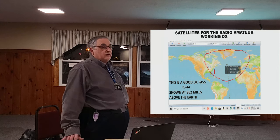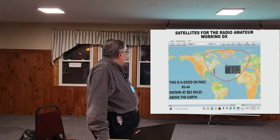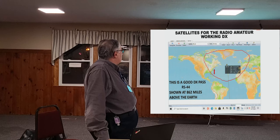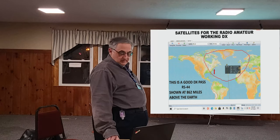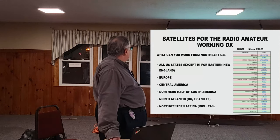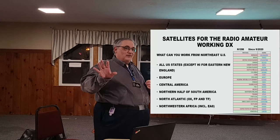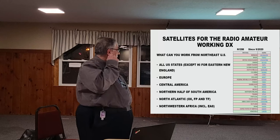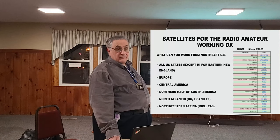Here's what DX looks like on RS-44 — a very good DX pass in the middle of the North Atlantic. You can work the northwestern tip of Africa, a good part of Europe, Scandinavian countries, Greenland, Iceland, and part of the US. I've worked EA-8 in the Canaries and a bunch of Europeans. From the northeast, you can work every state except Hawaii with the linear and FM satellites — also Japan, Europe, part of Central America, the northern half of South America, the North Atlantic, and northwest Africa.